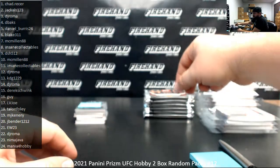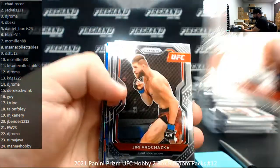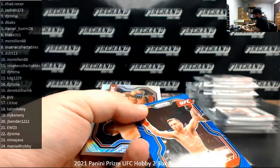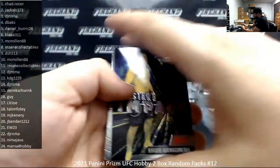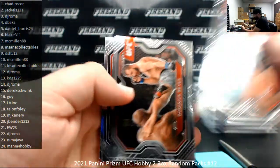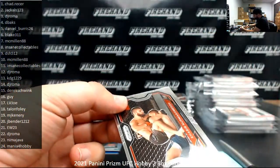MJ Kennery, Pack 19. I've got a Blue to 189 of Tim Elliott. Silver Prism, Jose Aldo. Got an Instant Impact insert of Khabib. And it could be base too. Another great pack for you there, MJ.